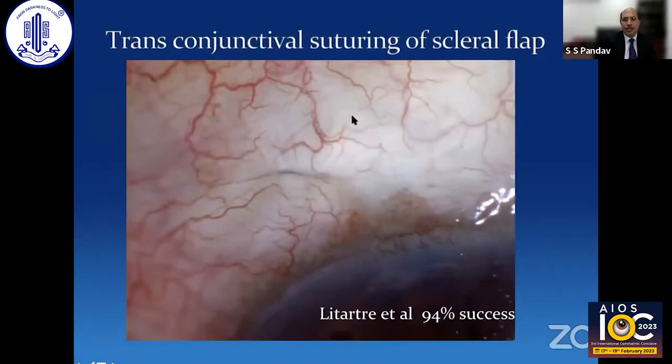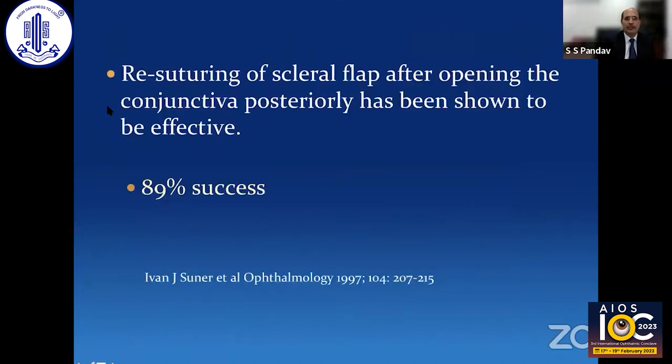This is another patient where we could see the scleral flap edge was over-filtering on one side. Here we used a direct transconjunctival suture in the scleral flap. This has been described by Litarre and others, and in their data — albeit a small number of cases — more than 90% of cases succeeded. The suturing was done transconjunctivally; with time it gets internalized and will not be visible on the surface. Re-suturing the scleral flap, after opening the Tenon's posteriorly, has been shown to be effective in 89 to 90% of cases, as published in the literature.